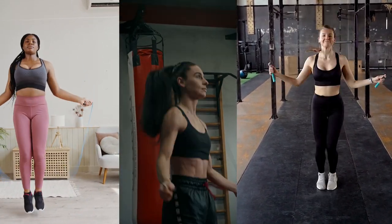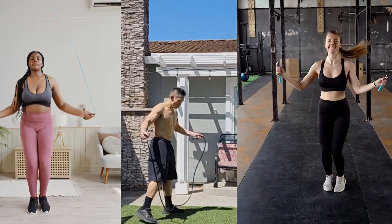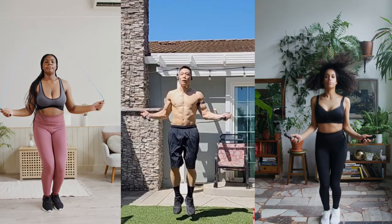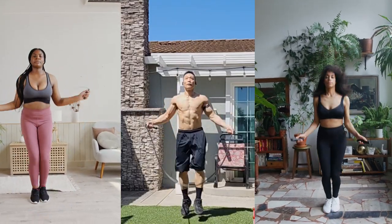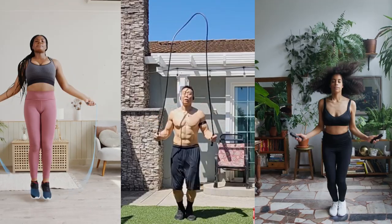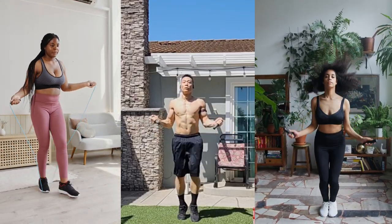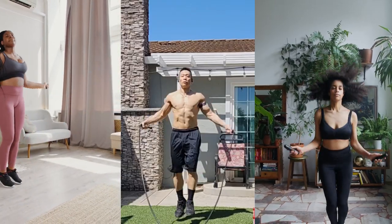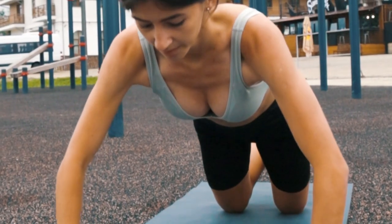Jumping rope also improves footwork, which is crucial for sports that require quick, precise movements like basketball, tennis, and soccer. Even short sessions provide significant health benefits — a quick 5 to 10 minute session can be an excellent warm-up or high-intensity interval workout. Like many forms of exercise, jumping rope can also help reduce stress by releasing endorphins, the body's natural feel-good hormones.